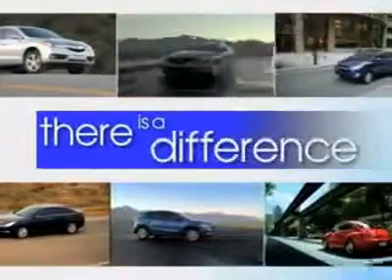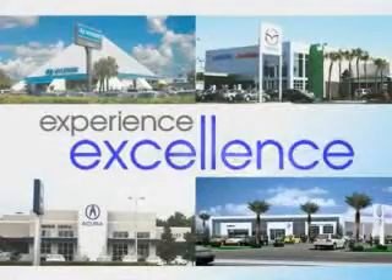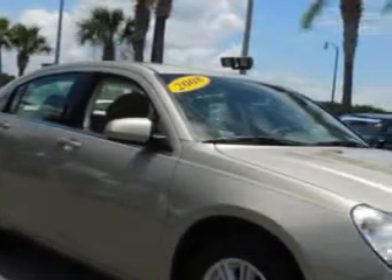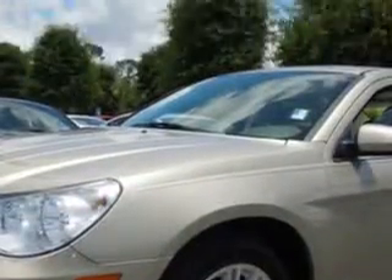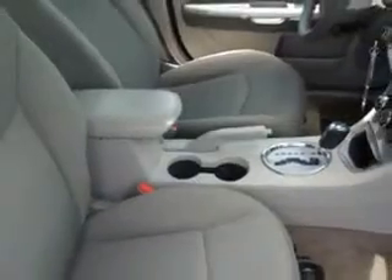When it comes to car buying, there is a difference. Experience excellence at any Jenkins dealership. You will love this light sandstone metallic 2008 Chrysler Sebring, equipped with a four-cylinder engine and an automatic transmission with 81,971 miles.